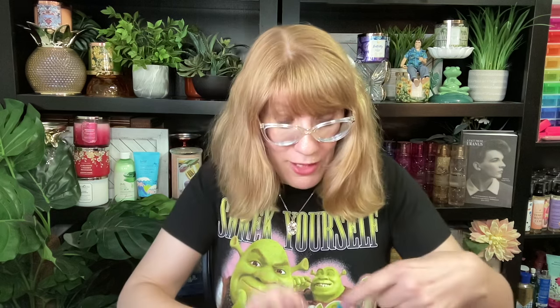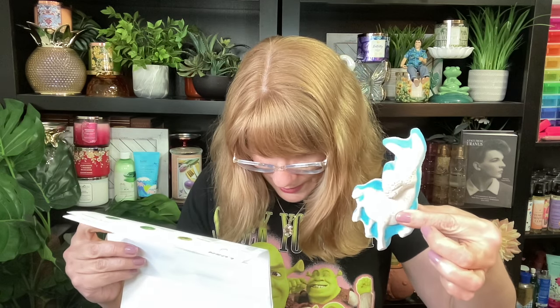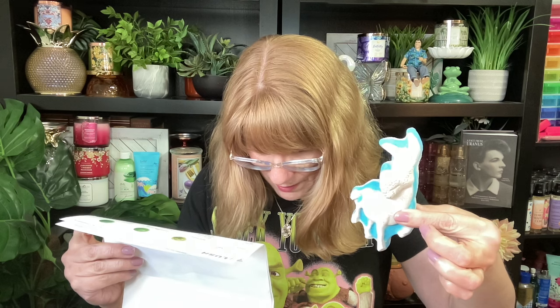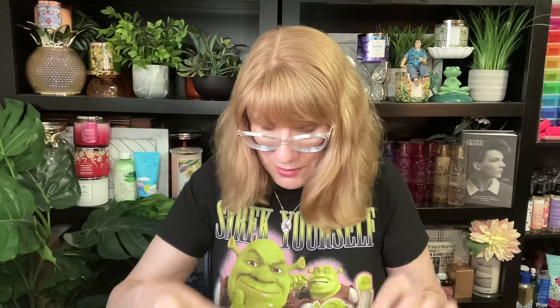And then Donkey is bigger than I thought! Look how cute — I got Donkey! Donkey is ylang ylang — how cute does Donkey look? I like Donkey, Donkey smells good!